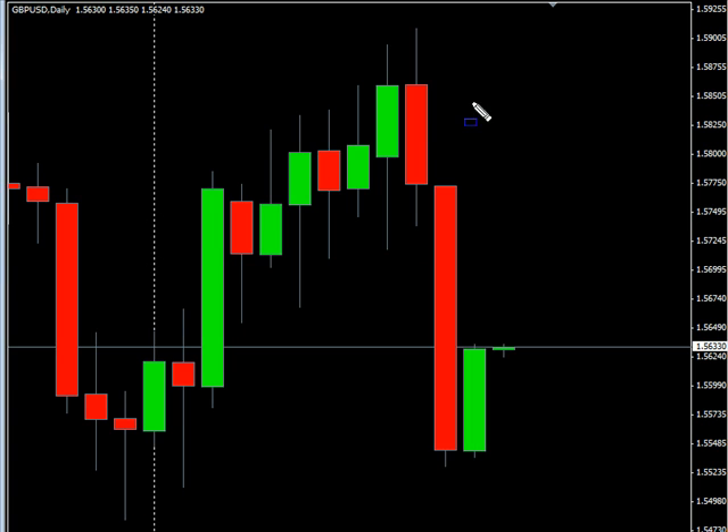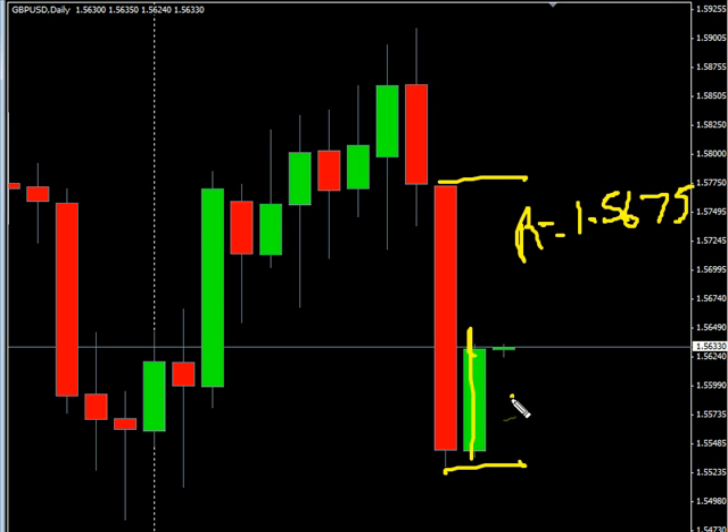Now the Pound/U.S. Dollar pair. This pair moved to the upside and did create an inside bar. Overall, long-term this pair is moving sideways. Look for it to potentially hit some resistance at the 1.5675 mark, possibly moving lower and hitting some support around 155.25.